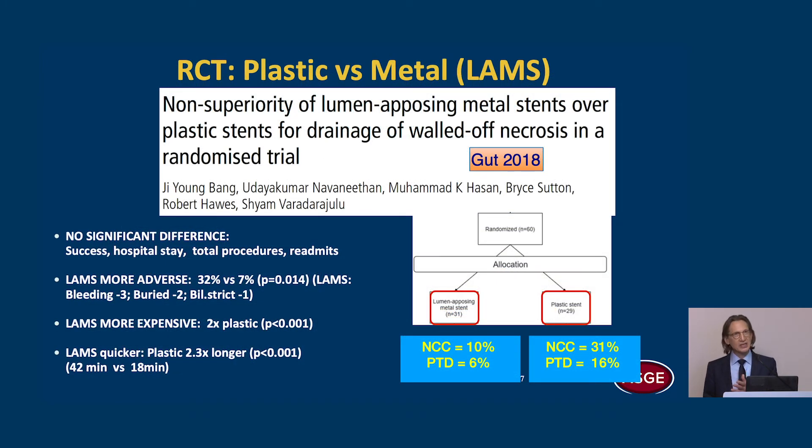However, a U.S. randomized controlled trial from Florida showed non-superiority of LAMS over plastic stents for drainage of WANs — no significant difference in success, hospital stay, total procedures, or re-admissions. LAMS actually had more adverse events, 32% versus 7%. Many of these were bleeds occurring after three weeks when LAMS were left in longer than three weeks. LAMS were, understandably, more expensive. The only advantage of LAMS was faster drainage — less than half the time compared to plastic stents.